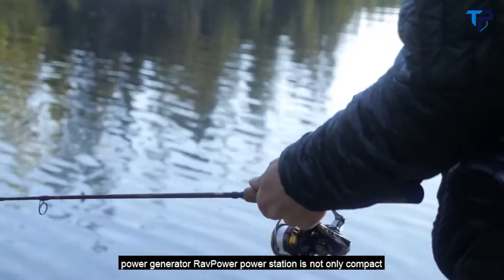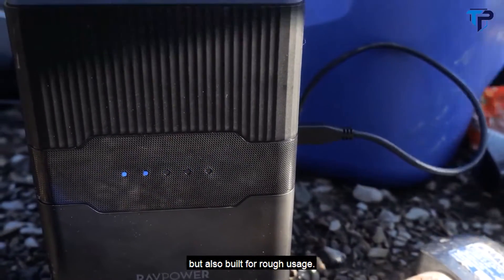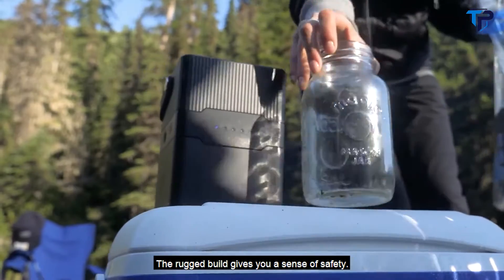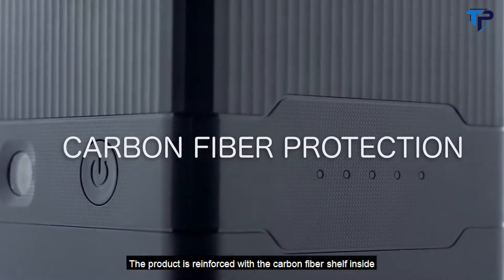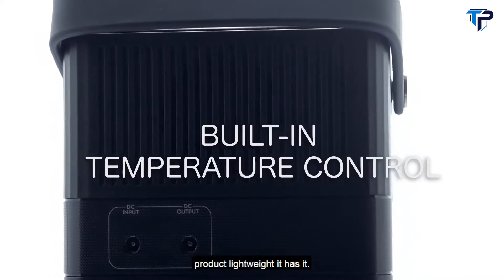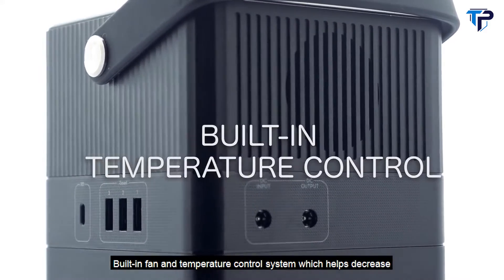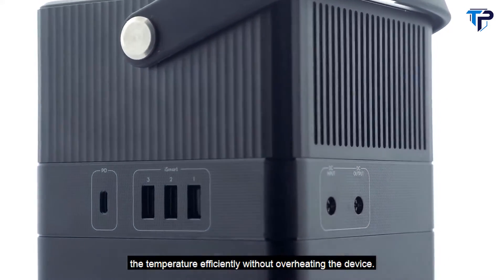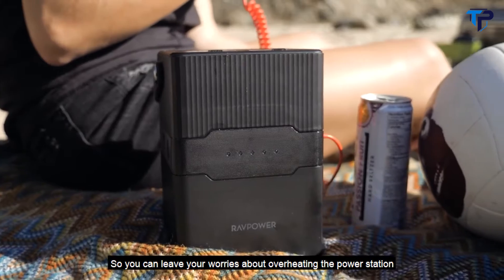RavPower power station is not only compact, but also built for rough usage. The rugged build gives you a sense of safety. The product is reinforced with a carbon fiber shelf inside that protects the battery pack and still keeps the product lightweight. It has a built-in fan and temperature control system, which helps decrease the temperature efficiently without overheating the device.